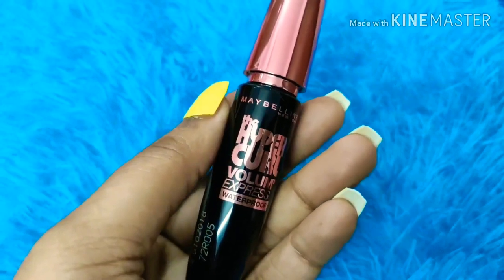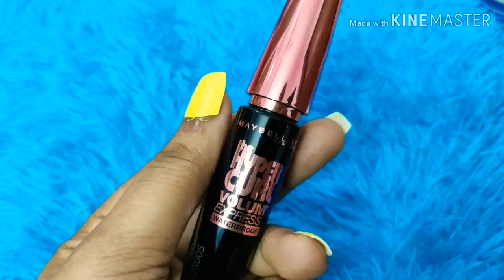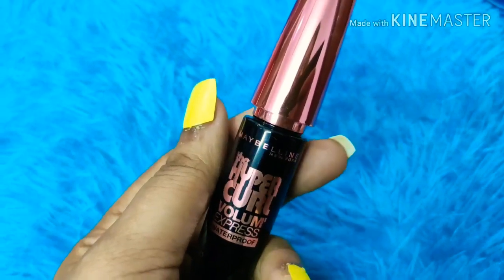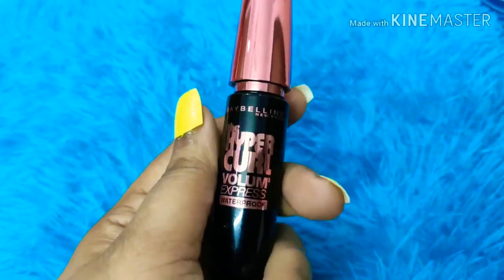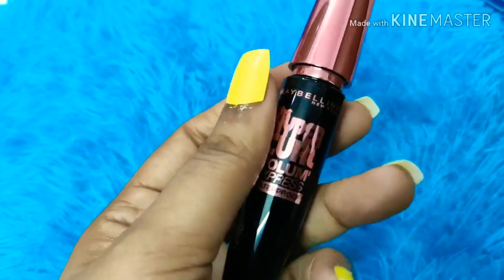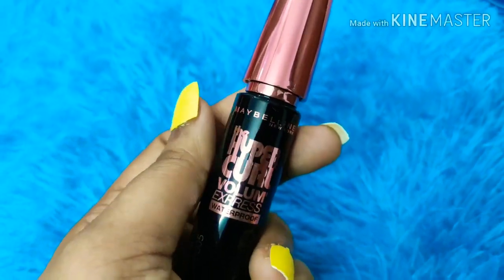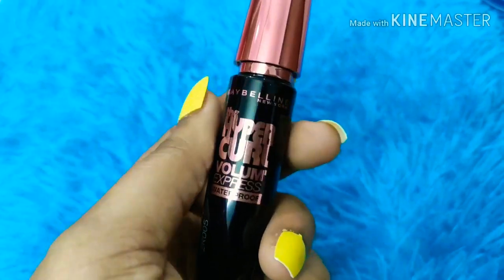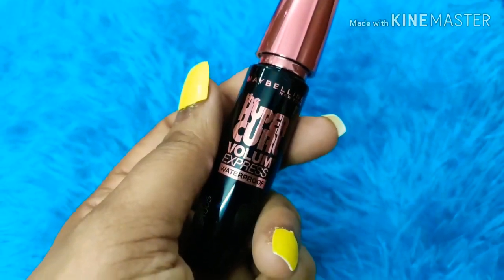The mascara I use gives a nice curl and a great finish, better than other brands I have tried. It comes for only 250 rupees — I got it for 230-240 during a Nykaa sale. It is easily available and the quality is very good. Maybelline is a very good trusted brand with very nominal prices, so you can definitely go ahead and give it a try.